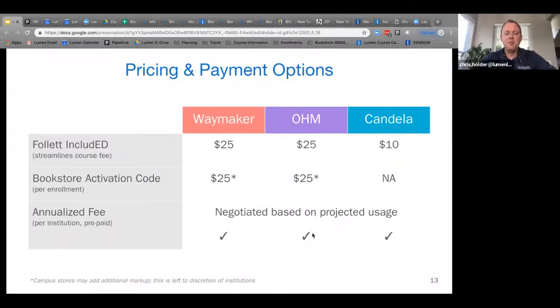For pricing, most of you are Follett stores, and we do have a partnership with Follett — so there is no markup. We sell it to Follett for $25 and that price point is passed on to students. Lumen and Follett have a rev share program on the back end. For non-Follett bookstores, there will be a markup placed on top of the $25. We can also sell activation codes directly to students, and we can work through all major inclusive access programs like first day or included.